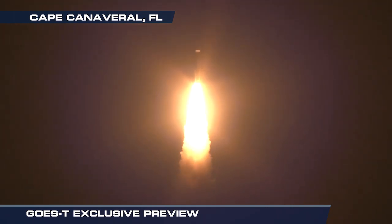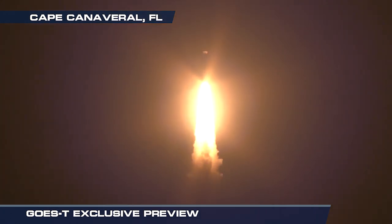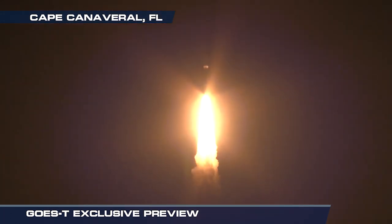In 2016, GOES-16, the first of NOAA's next generation of geostationary weather satellites, soared into space.